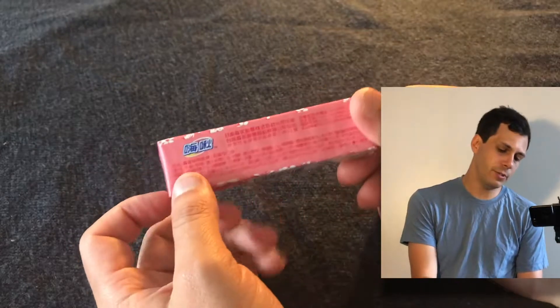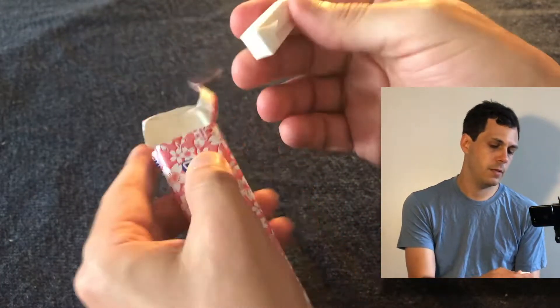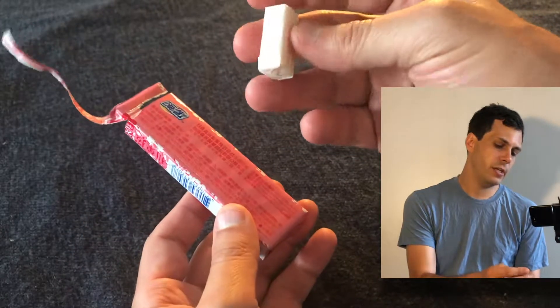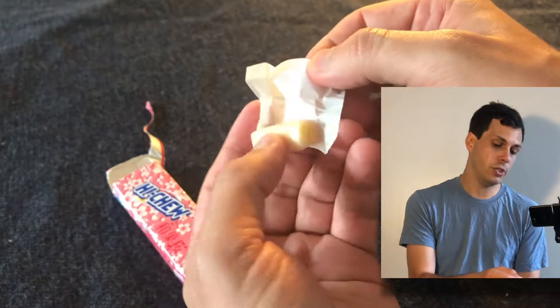I really have no idea what to expect from this, but there's only one way to find out — we're going to open it up. This is kind of like the standard packaging and shape you typically find in the Taiwanese flavors: more of a squarish cross-section, a smaller chew.